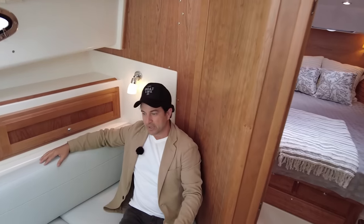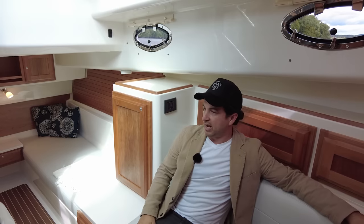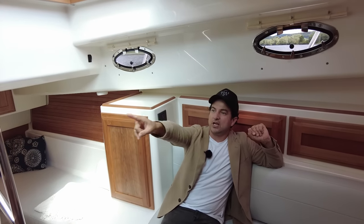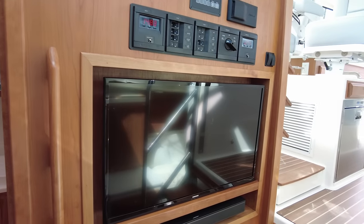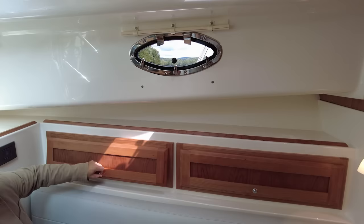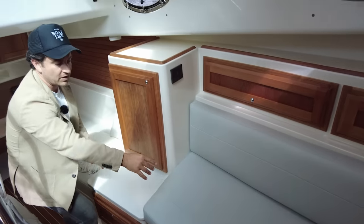They call it the 390 but it's actually 43 feet overall — about 39 feet on the waterline. Back Cove and their sister company Saber tend to understate themselves a little. Down below there's a cozy area with a flat screen TV, switches for the control panel, stereo, and lights. It's a great place for kids to kick back and watch TV, with shallow storage for cards, games, and books.